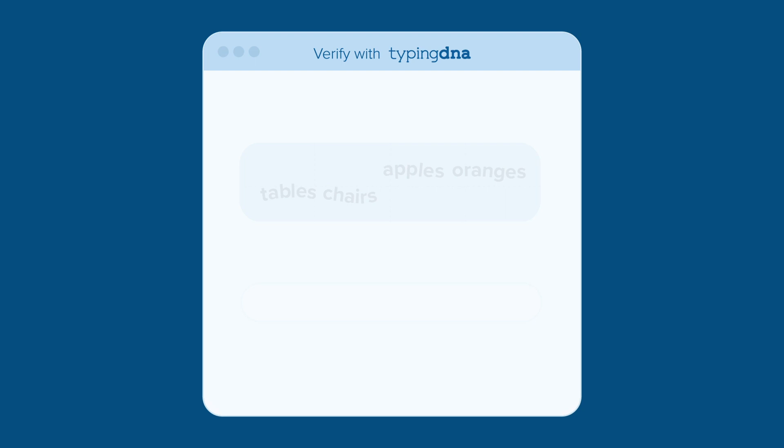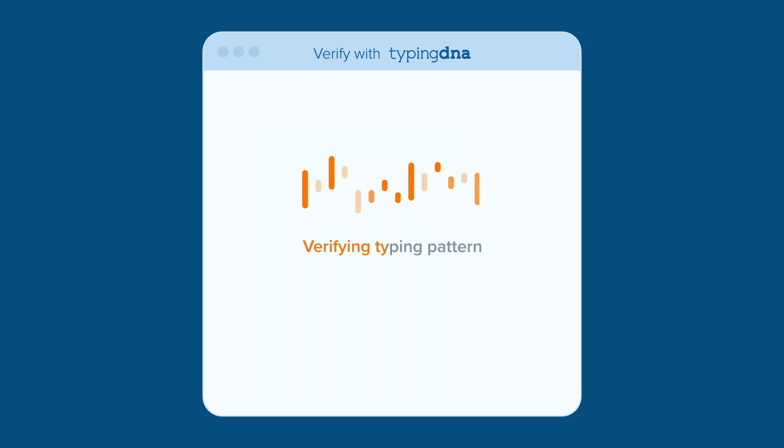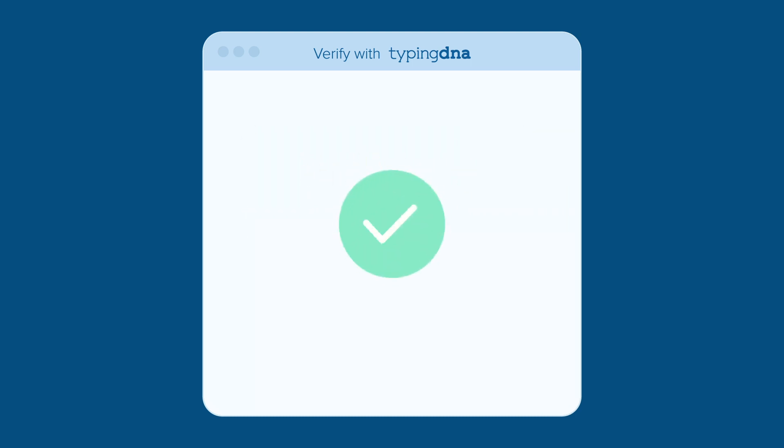Here's how it works. Whenever second-factor authentication is needed, a pop-up opens and the user enters a few words. How users type each word reveals their typing DNA. Once verified, the system continues the desired action.